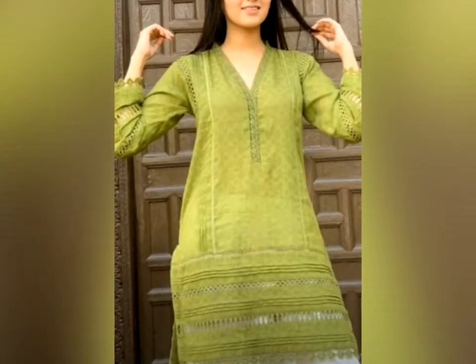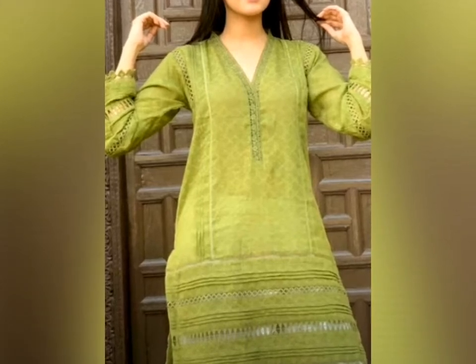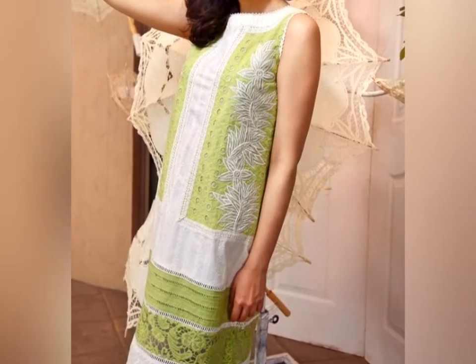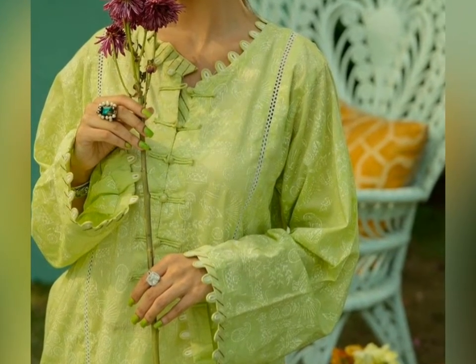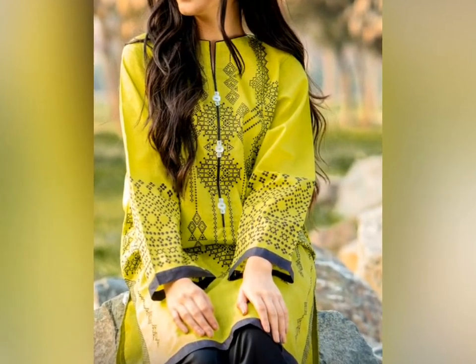Some outfits are luxury collections which are made for a semi-formal look. If you want to wear something to an event or birthday party then you can find an outfit here. There are also casual daily wear options available in 3-piece or 2-piece outfits.